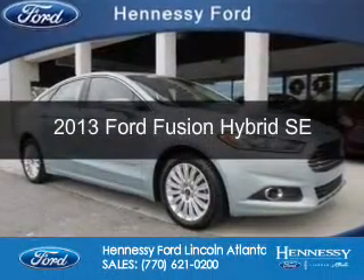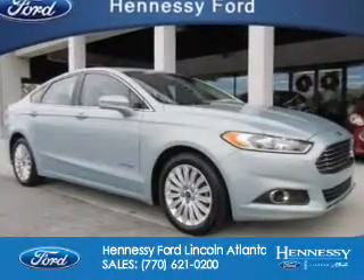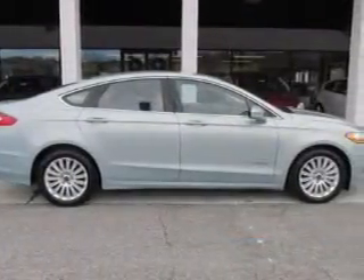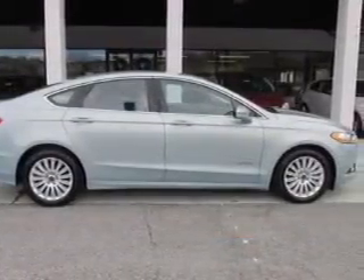This is a used 2013 Ford Fusion Hybrid. It's powered by front-wheel drive, a 2-liter, 4-cylinder engine, and a continuously variable transmission.